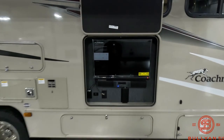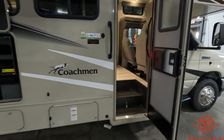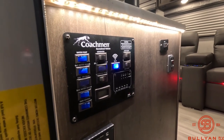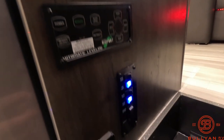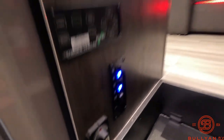Outside TV with sound bar. As we get to the entrance door, your control panel is right to the left. It does also have the Bigfoot leveling system, and more buttons down there for your awning and a battery disconnect as well.